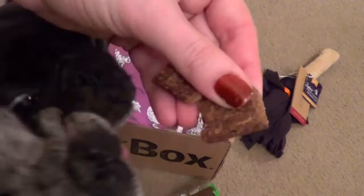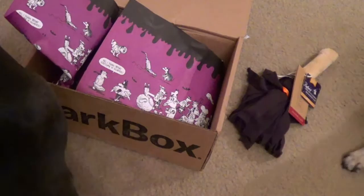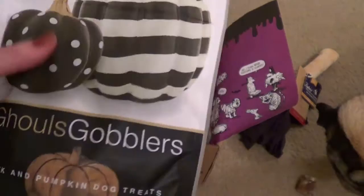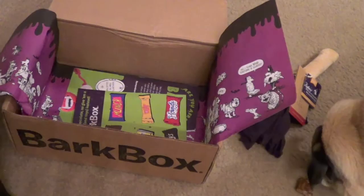They don't seem as soft as it says — they seem a little hard. Dutch sat for his treat, Pearl sat for hers. They're chilling on them — it's going to take them a minute because it's not as soft, but Pearl is trying to get hers and Dutch is still snacking on his. Then there's another treat — this one has a really cute pumpkin on the bag. It says Ghoul's Gobblers: duck and pumpkin dog treats. I love it — they definitely theme it to the month. Dutch coughed his up so I don't think he liked it very much, but Pearl enjoyed hers.